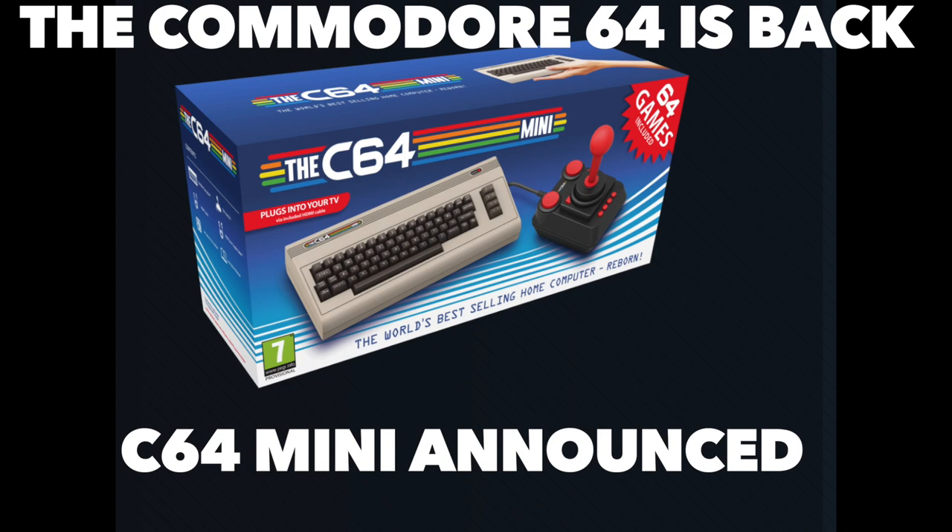Today we'll be talking about the recently announced Commodore 64 Mini, so please stay tuned.